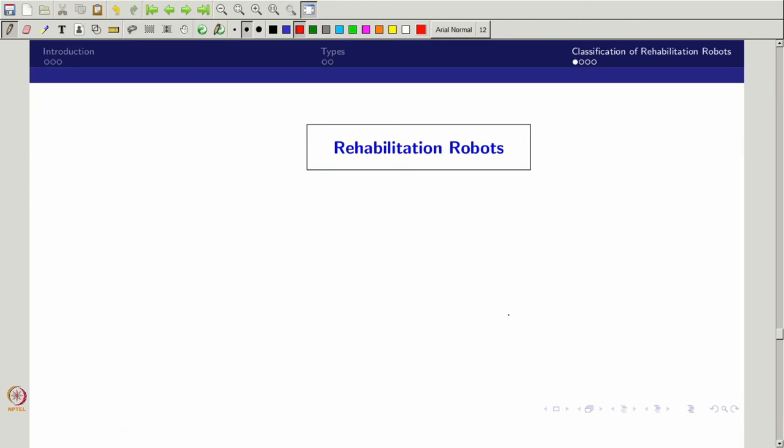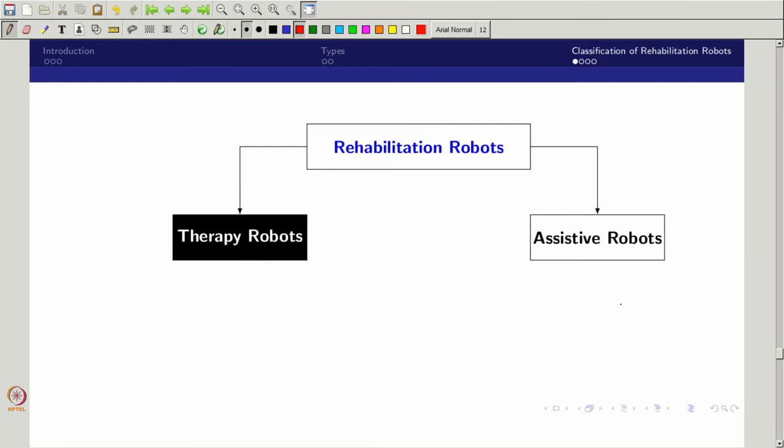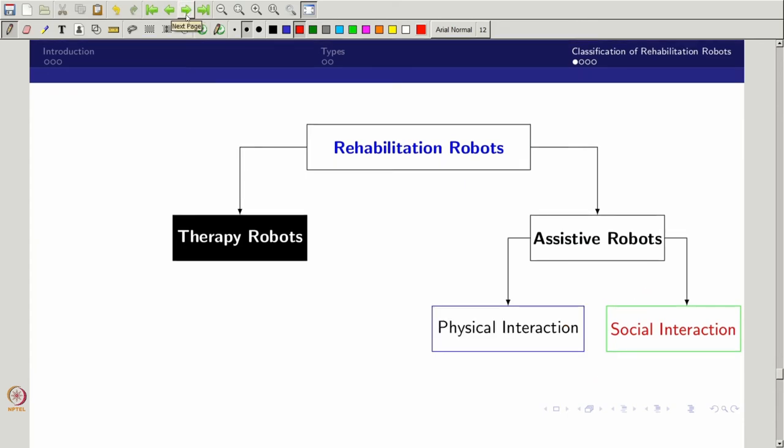Now we will move further to rehabilitation robots. Rehabilitation can be neural or physical — neural is one side, which we call emotional, and the other is physical. Apart from this, rehabilitation robots are classified into two things: one is the therapeutic robot and the other is the assistive robot. The therapeutic robot is further classified into emotional therapy and physical therapy.